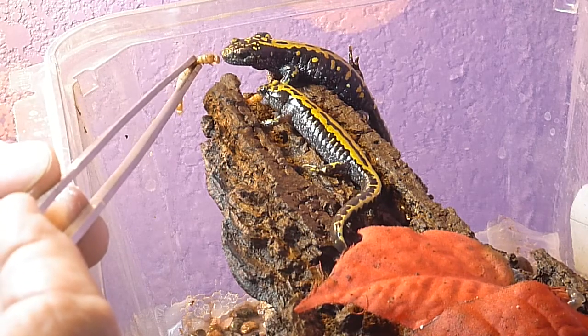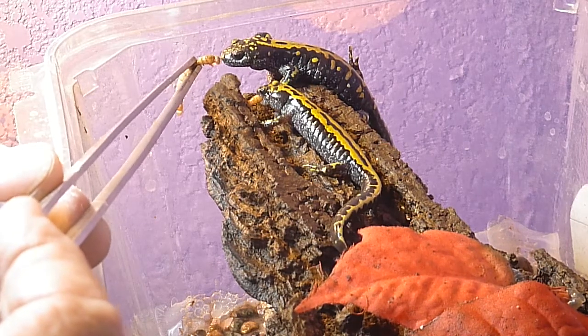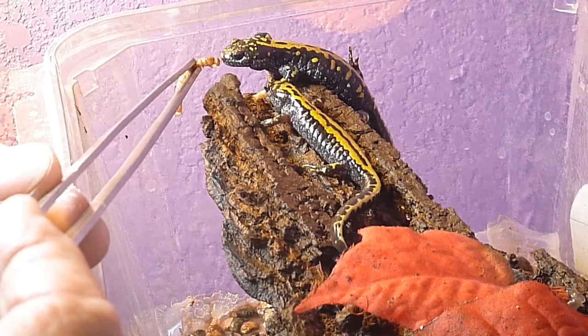Tortoises and turtles, reptiles, almost miss when they go for food. I think this pretty much concludes this feeding video.